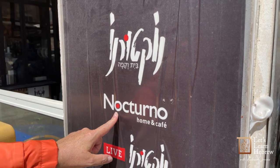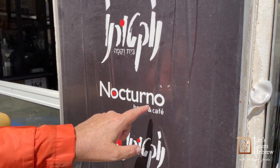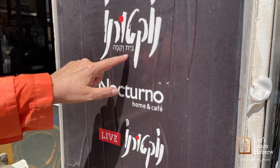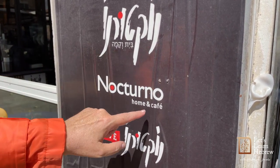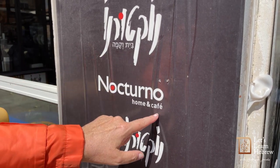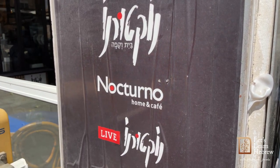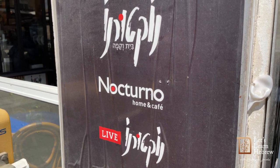Here is the English: Nocturno — great restaurant by the way. Bayit is 'home', ve is 'and', and Kafe is 'cafe'. Bayit ve Kafe: home and cafe. So when you come to Israel, we want you to come to Nocturno.